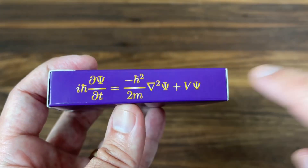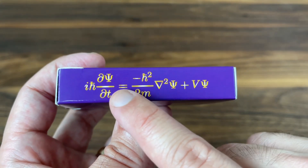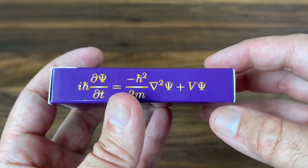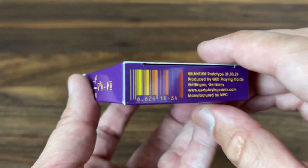And then on the other side, the first of our many nods to the physicists in the crowd. This is, I believe, a version of the Schrödinger equation — basically expresses the change of a wave function over time. So if you're into physics, you'll probably know more about this. But cool additions among the many that we're going to see through the deck.